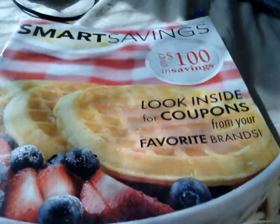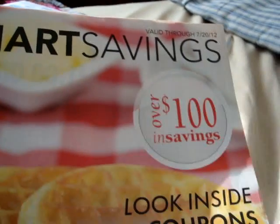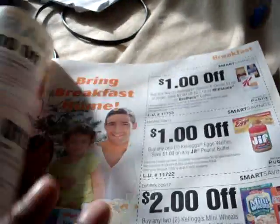Hey! This is 2 Crazy Coupon Moms. Guess what? I was inside of Publix and look what I found — Smart Savings, over $100 in savings. Look inside for coupons for your favorite brands.